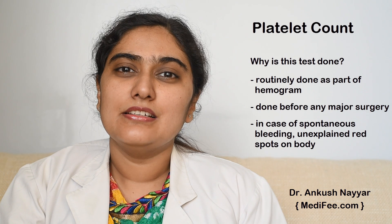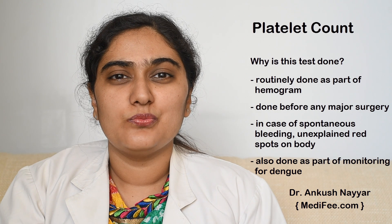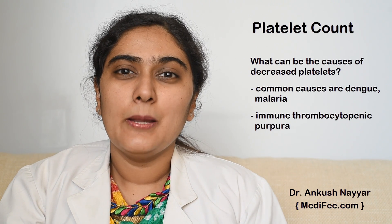This test is also done as a part of monitoring in the patient of dengue. Common causes of decreased platelets are dengue, malaria, immune thrombocytopenic purpura, or peripheral destruction of platelets.